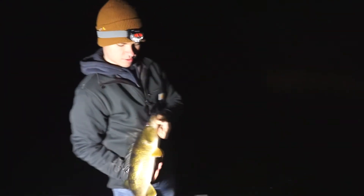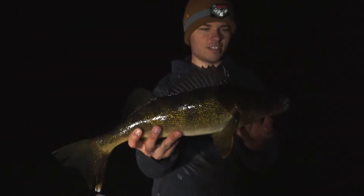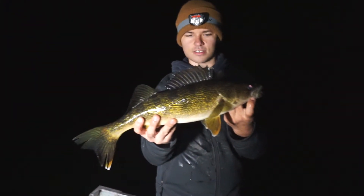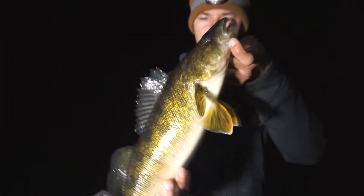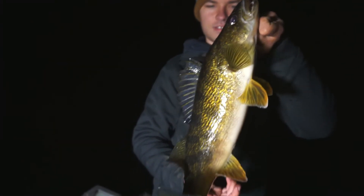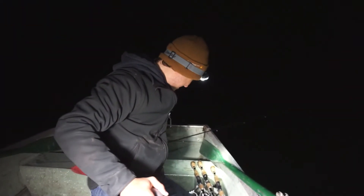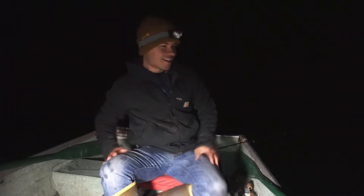Unhook it right away. Lots of energy — cool weather is definitely getting these walleyes all active. So awesome colors up here on this super clear lake that we're fishing. That's one way to release a walleye — he definitely went. On to some more.